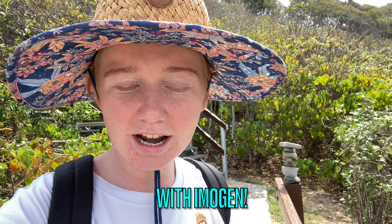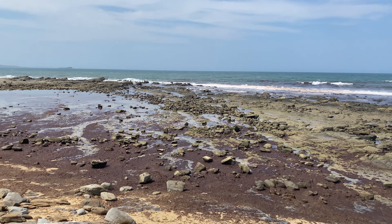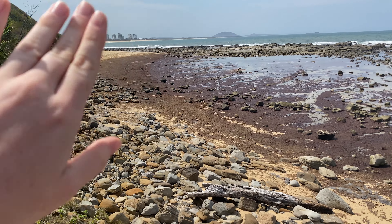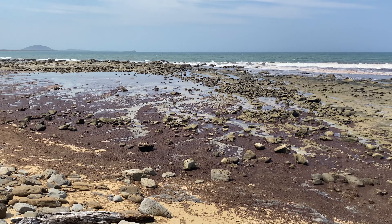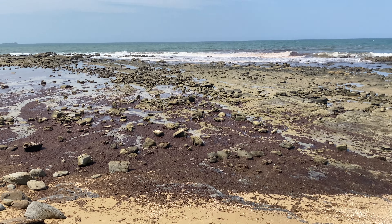Hello everyone, welcome back to the channel. Today we're going to be doing something a little bit different — I'm going to be taking everyone micro-shelling. We're here at the beach right now, it's a beautiful day. The first thing I'm seeing coming down the steps is look at all that sludge — it stinks! It's never like that, it's normally all sand and rock. We haven't been here in a little bit and it wasn't like this last time. Let's get close and see what it actually is.